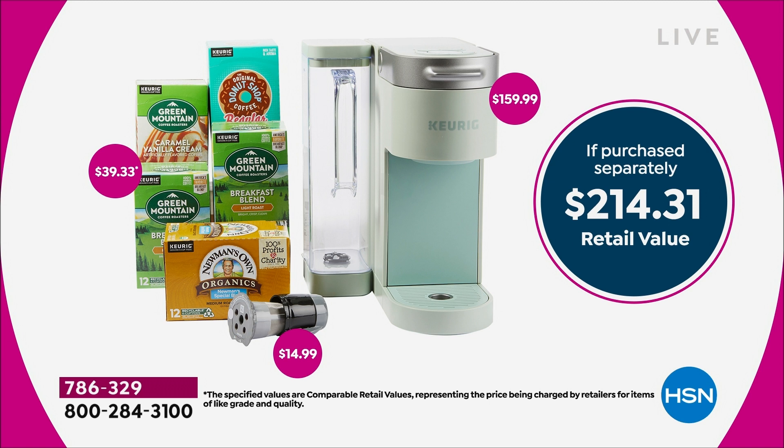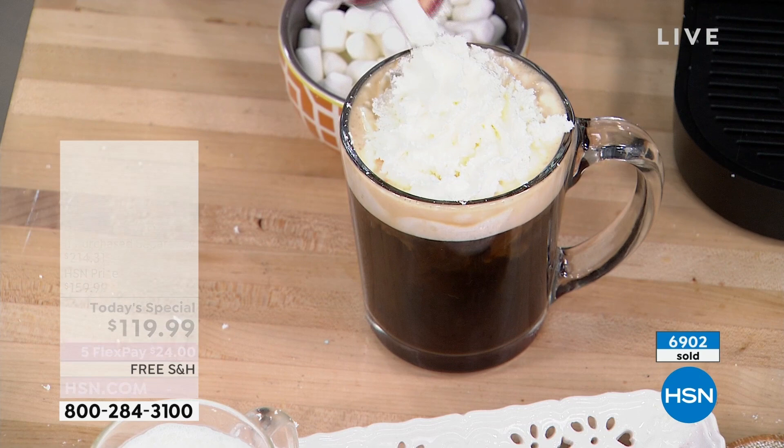Part of the reason everybody's loving it is they recognize they're getting the best of the best from Keurig, and they're getting it for almost a hundred dollars less than what you would pay for everything separately. If you haven't made your purchase yet, Taylor Mock is joining us to give us all the details.